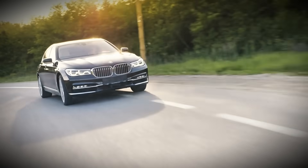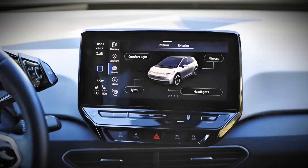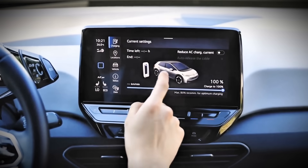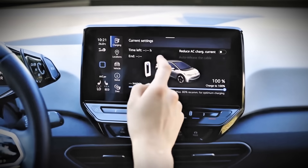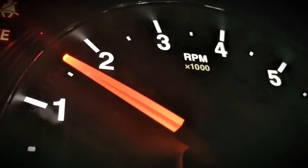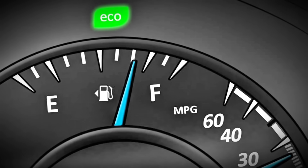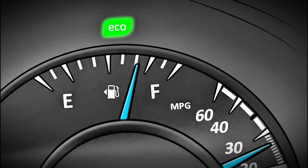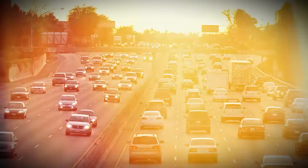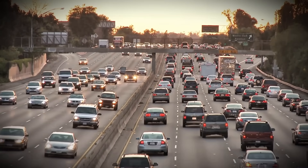Modern diesel cars often have multiple driving modes like eco, normal, and sport. When you're doing your Italian tune-up, use normal or sport mode — these modes allow the engine to rev more freely and shift at higher RPMs, maximizing the cleaning effect. Eco mode deliberately limits throttle response and keeps RPMs low to maximize fuel economy. It's great for highway cruising, but counterproductive when you're trying to exercise your engine properly.